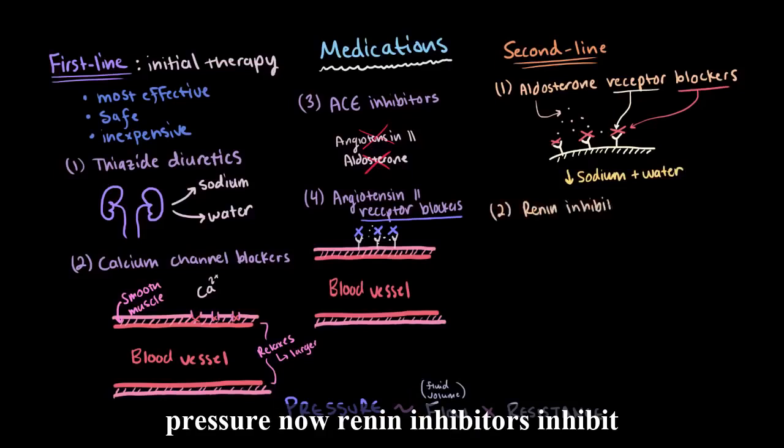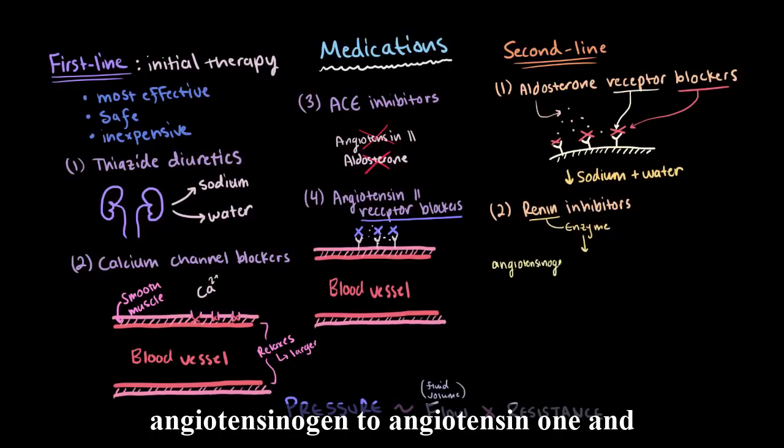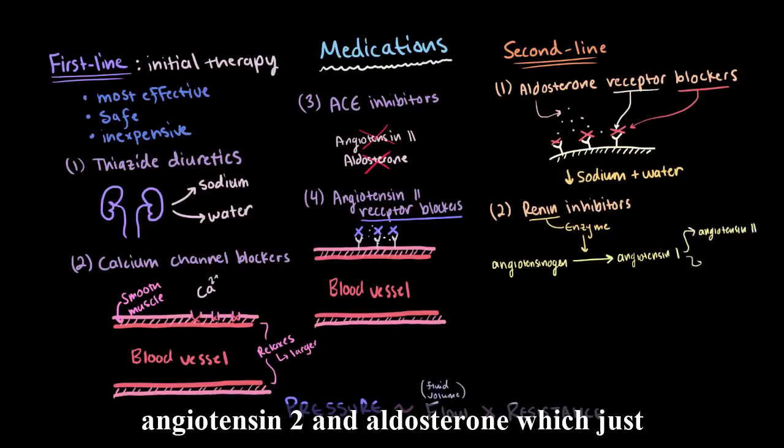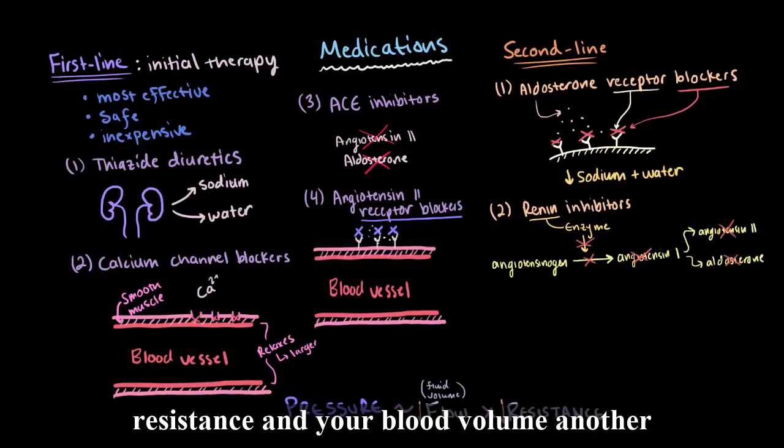Renin inhibitors inhibit the enzyme called renin, which converts angiotensinogen to angiotensin I. This prevents the eventual formation of angiotensin II and aldosterone, which, just like ACE inhibitors, reduces your resistance and your blood volume.